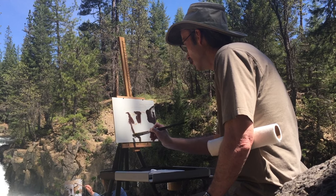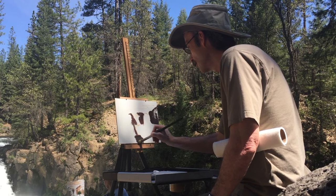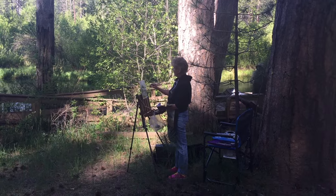So can you do a painting under an hour? Yes, you can. Can that painting be viable and great? You might be surprised — it's probably a better painting than if you spent four hours on it, as proven in my workshop in Yosemite.